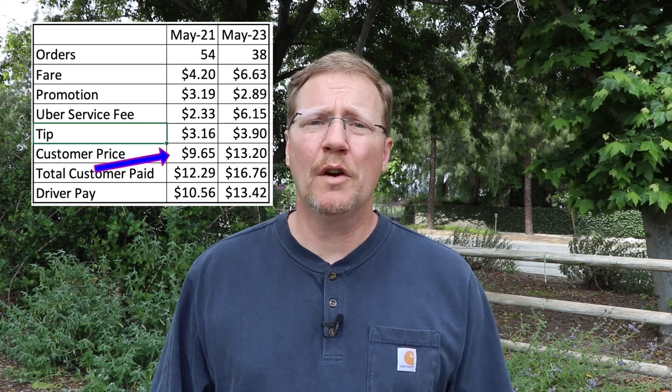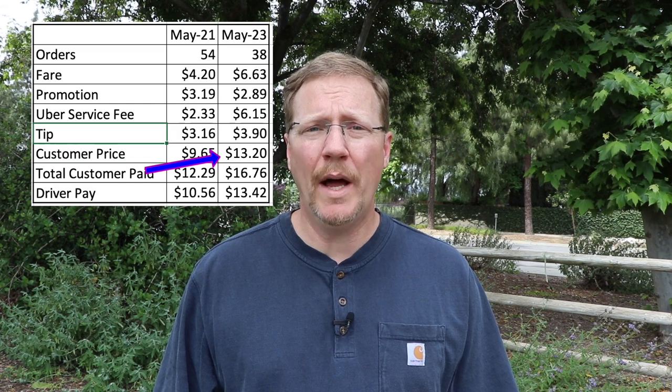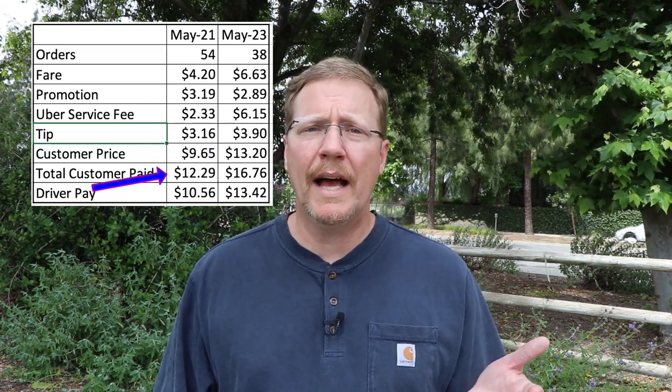Here in California we're getting Prop 22 money, so we are making decent earnings compared to not having that before. And on top of that, customers are tipping more. Let's talk about what the customer is paying — there's a big difference. Two years ago it was $965 on average; now it's $1,320. The total the customer paid averaged $1,229 and now it's $1,676.